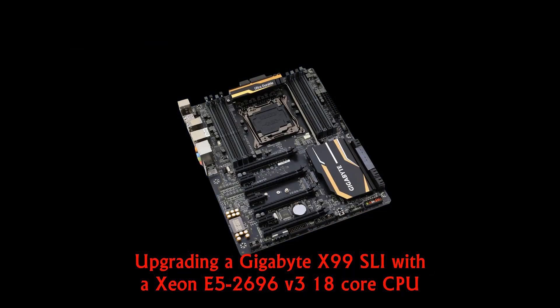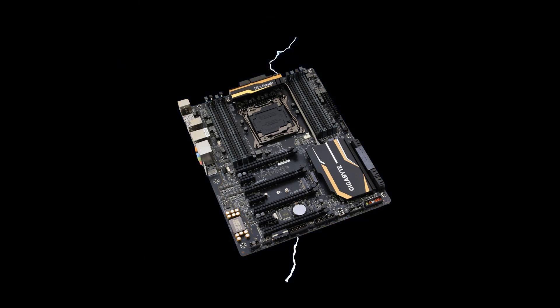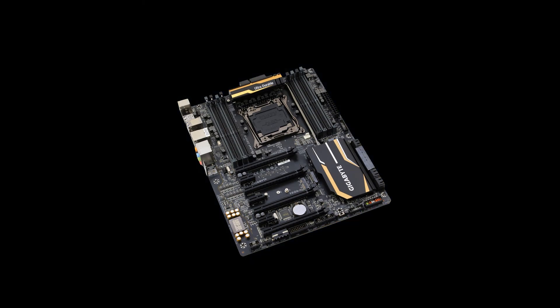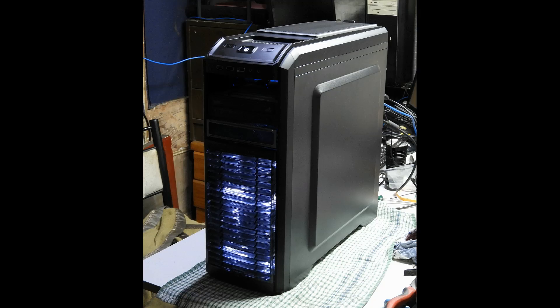About 7 years ago, I built this Gigabyte X99 SLI based computer that cost me so much money, I just about went hungry and stretched my credit card to pay for it. For the outlay, I thrashed the guts out of it for 6 years, and it was a super reliable computer. But eventually a single piece of 8GB DDR4 memory failed, so I started using its replacement.